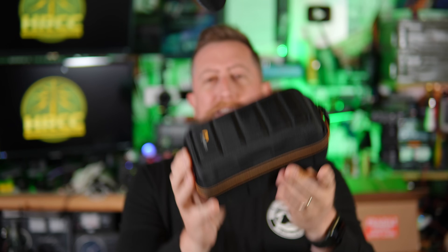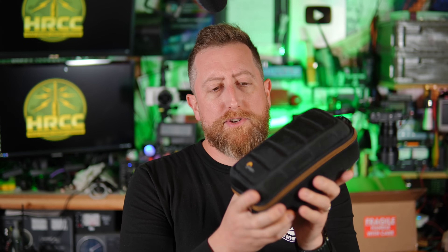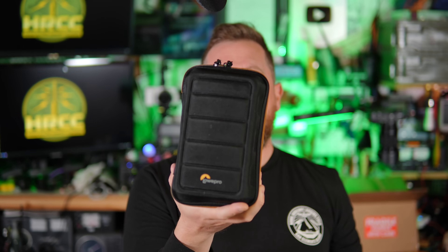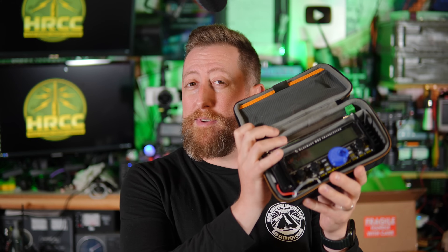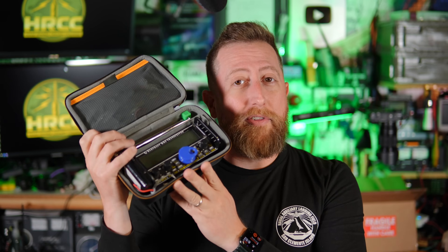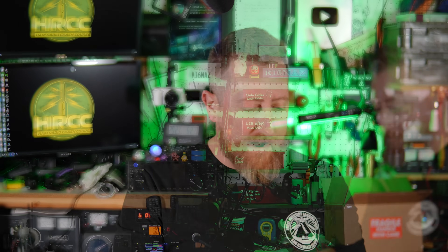If you saw the backpacking trip I did with K6ARK, you might have seen this Low Pro kit. This is a hard-sided or semi-rigid camera case made by Lowepro, and what it's holding inside is my entire KX2 kit. That's going to be the next item: the Elecraft KX2. I'll drop a link for the Lowepro, but the real reason is the Elecraft.